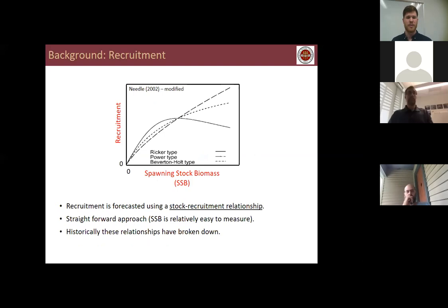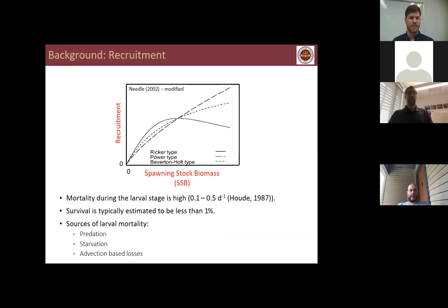Classic stock-recruitment relationships — the Ricker type, Power type, and Beverton-Holt type — take spawning stock biomass and relate it to recruitment. These have been widely used because spawning stock biomass is straightforward to estimate. However, these relationships have historically broken down because they don't include much realism and neglect other factors that influence recruitment. One of those factors is larval survival. Mortality during the larval stage is incredibly high, ranging from 0.1 to roughly 0.5 per day, and survival is typically estimated to be less than one percent — so slight changes in this one percent can have measurable impacts on a stock.